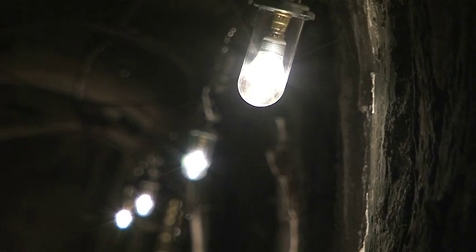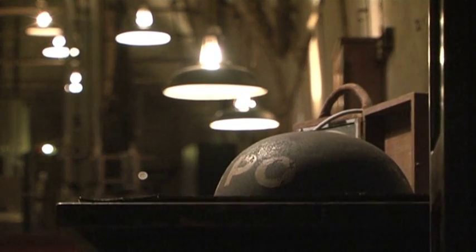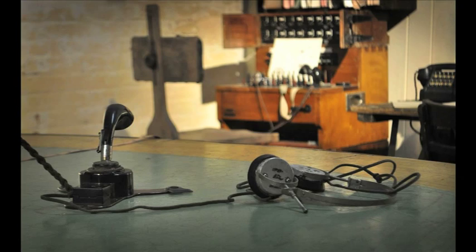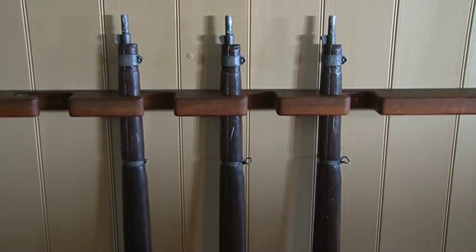The myth, reality and legacy of Operation Dynamo is the focus of this new exhibition at Dover, which includes visits to the Vice Admiral's cabin, tours of the telephone exchange, gun operations room, and the opportunity to see the original rooms of the adjacent Army headquarters.